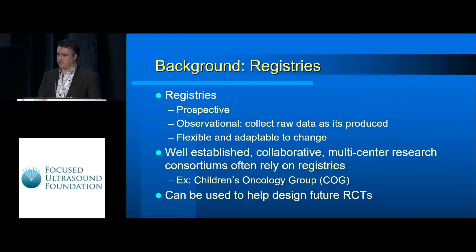Registries are an alternative tool that can be used. They allow you to collect prospective data but can also be modified to include previously collected data. The observational nature means you can collect a lot of raw data as it's being produced — patient forms, drug logs, things like that. They're very flexible and adaptable to change, and it's a tool that well-established collaborative multi-center teams have used in the past, such as the Children's Oncology Group. They can really help you design a future randomized control trial by letting you see trends early.